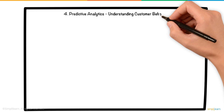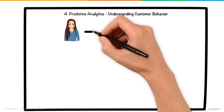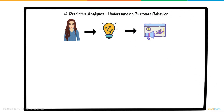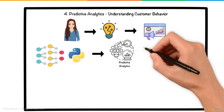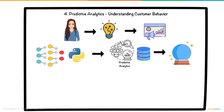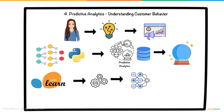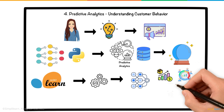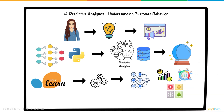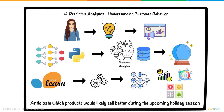4. Predictive Analytics — Understanding Customer Behavior. Next, Sarah wanted to predict future trends to better plan promotions and inventory. She used machine learning algorithms in Python to perform predictive analytics. Predictive analytics uses data and math to guess what might happen in the future. Using scikit-learn, a Python tool that helps build and test machine learning models easily, Sarah built a model that analyzed historical sales data, customer demographics, and external factors such as seasonality, to forecast future product demand. This helped her anticipate which products would likely sell better during the upcoming holiday season.